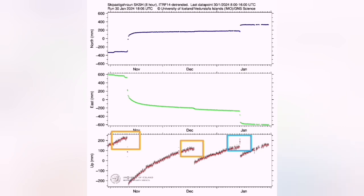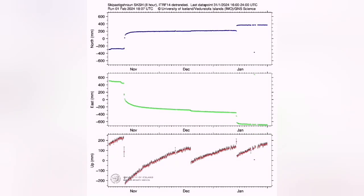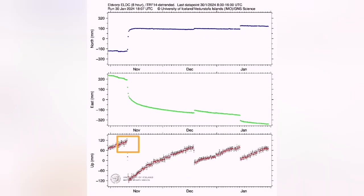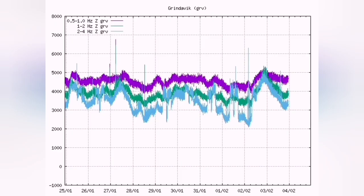We have now reached the record level for this new eruption that is going to happen. We have reached 9 million cubic meters of lava threshold, which means we are at the lower part of the January 14 eruption, which was 9 to 13 million cubic meters.